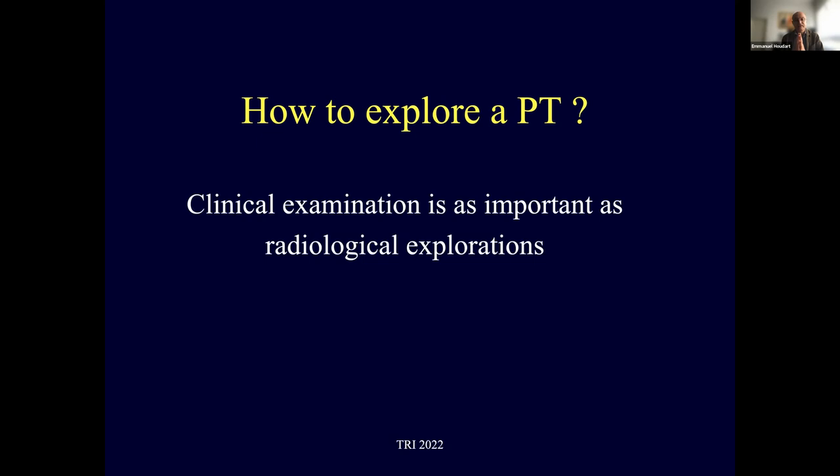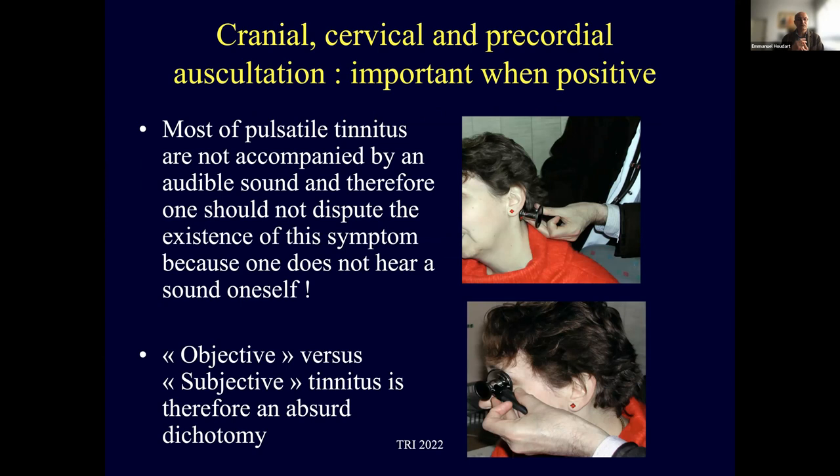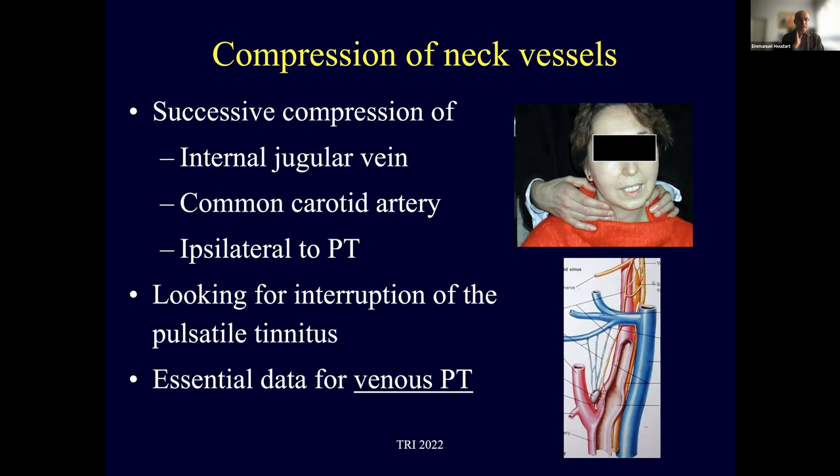Clinical examination is as important as radiological exploration. I perform cranial, cervical, and precordial auscultation — very important when positive, i.e., when you hear something. However, most pulsatile tinnitus are not accompanied by an audible sound, so one should not dispute these symptoms because no external sound is heard. This is why 'objective versus subjective tinnitus' is an absurd dichotomy. The second manoeuvre is compression of the neck vessels — successively the internal jugular vein, then the common carotid artery ipsilateral to the tinnitus — looking for interruption of the pulsatile tinnitus. This is key data for venous pulsatile tinnitus.